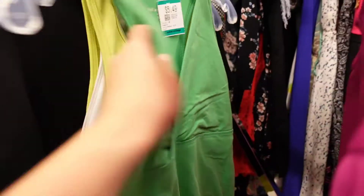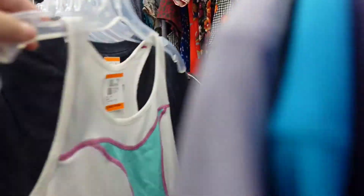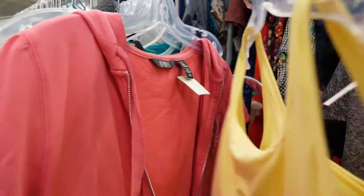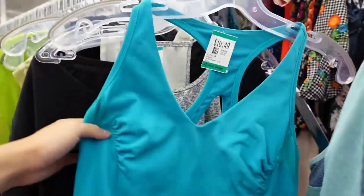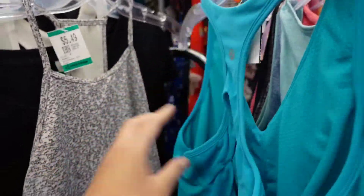This is another Lululemon piece that I considered picking up just because of the 30% off, but overall it was just too basic of a tank.